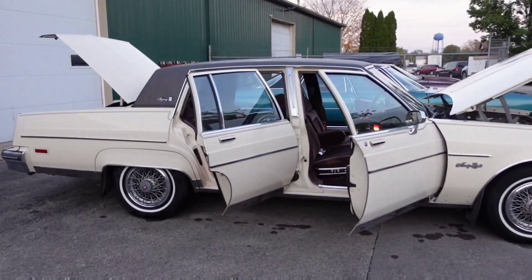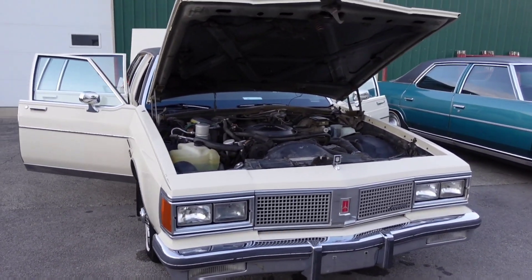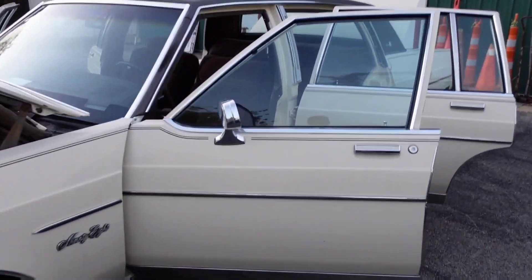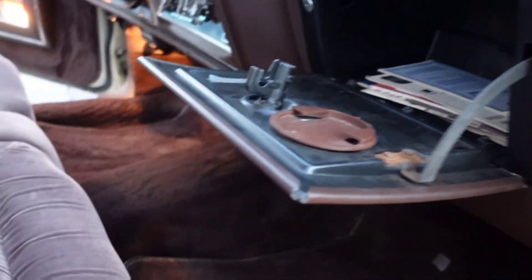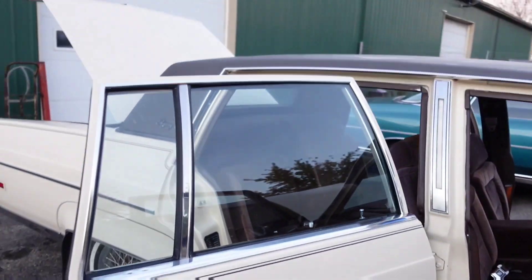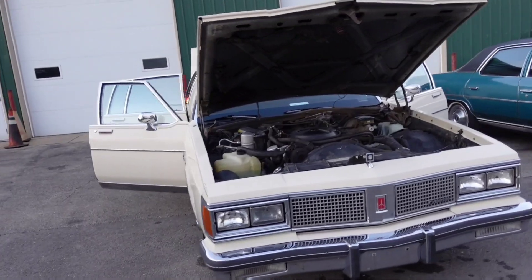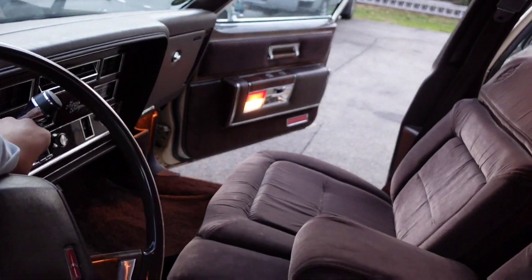That's the 1985 Oldsmobile 98. Clean title. Asking price is $6,500. Ready to go. Next I'll show you guys the next one.